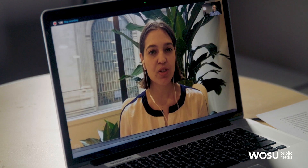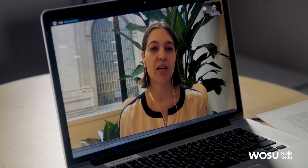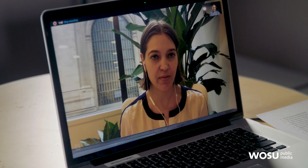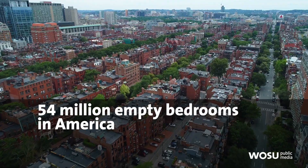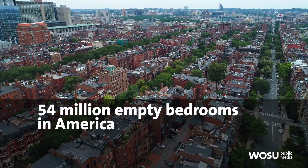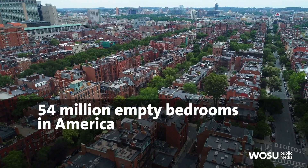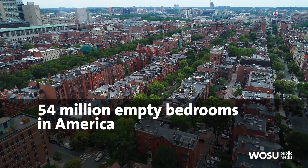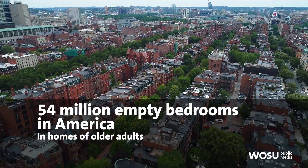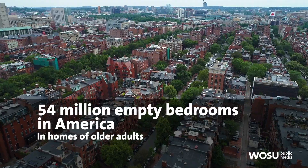Tell us how you got the idea and how you started Nesterly. I started Nesterly while I was a grad student at MIT, studying affordable housing, civic innovation, and entrepreneurship. I realized that there were over 54 million spare bedrooms sitting empty every night. I had originally been really passionate about increasing the supply of affordable housing, but as I started working with the MIT Age Lab and digging into the research, I realized that most of those spare bedrooms are actually in the homes of older adults — and that there's an even bigger challenge here that we can help solve.